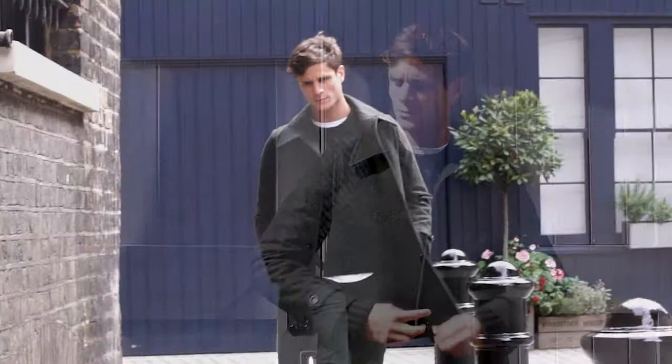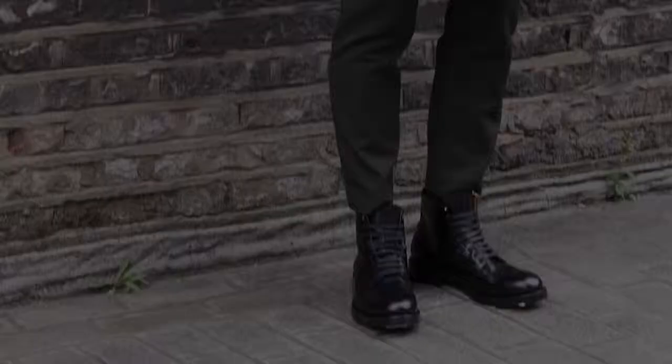Labels to look for are Saint Laurent as always. Orly do some great khaki trousers, and also Paul Smith this season have done a really great military chunky black boot.